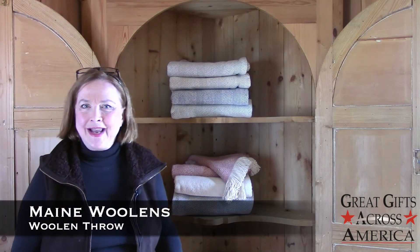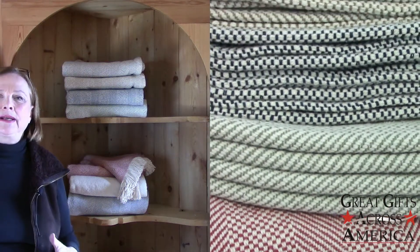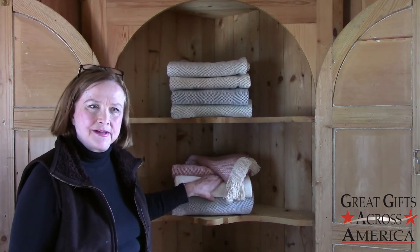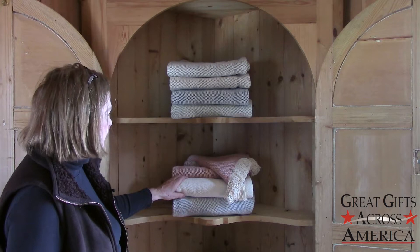Here they are, and you can see that the colors are really exceptional. They're very soft colors along with the softness of the woolens themselves — the throws themselves.